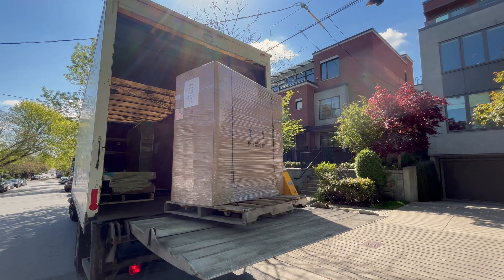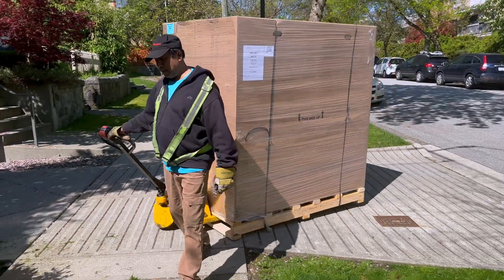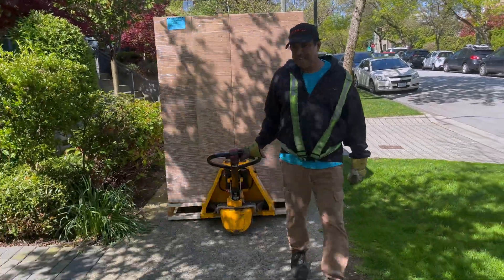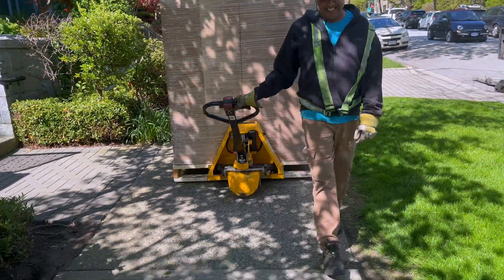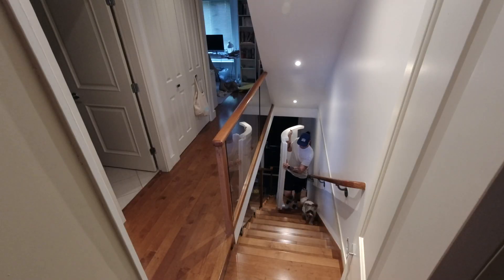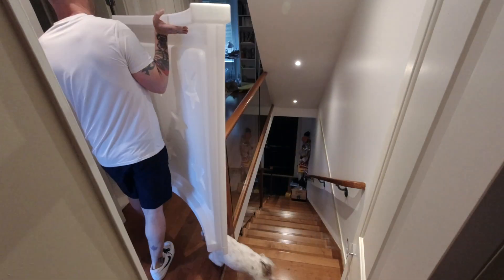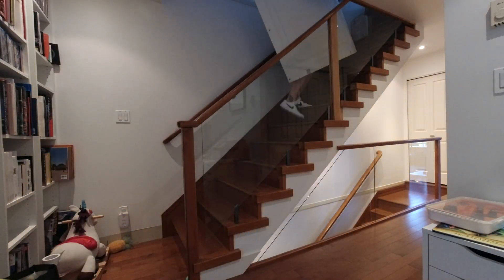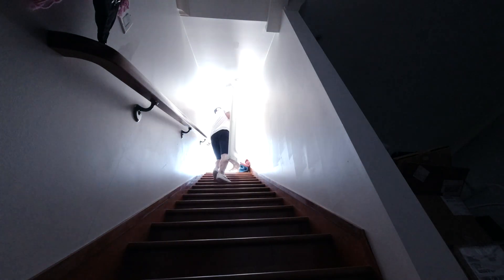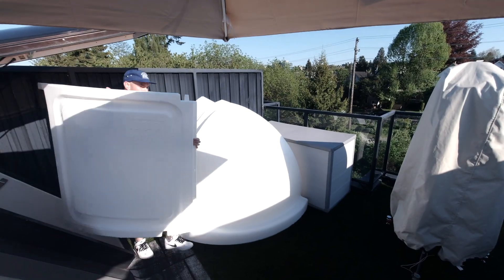After a few months of waiting due to high demand, the pod finally arrived — three pallets full of parts. To get everything from my underground garage up to my rooftop I had to carry every single piece up four flights of narrow stairs by hand. The dome was a little too big for the last staircase, so I had to get creative with geometry and do a little bit of bending and some observatory yoga to squeeze it through the doorway.